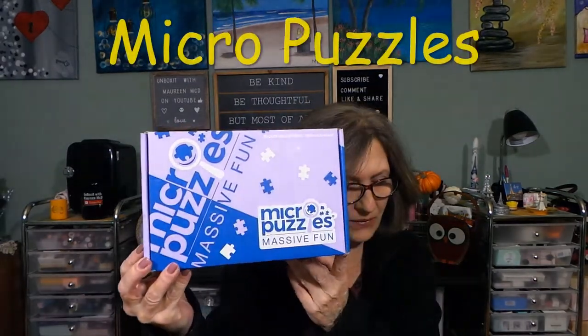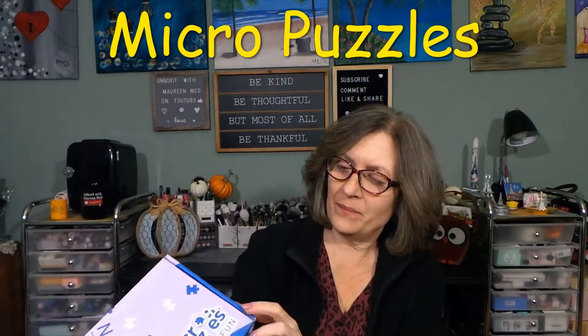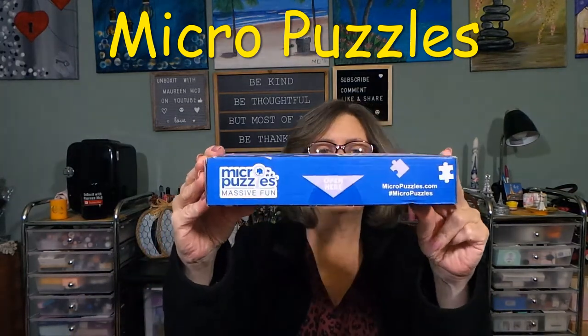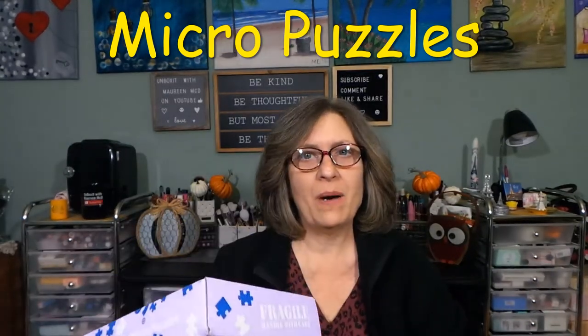Hi everyone, thank you so much for stopping by today to see what I am up to. I have a favorite pastime of mine in a box. I finally found the coolest box ever. This box is from Micro Puzzles, micropuzzles.com. I think this is one of the most unique boxes I have seen. It says Massive Fun, Micro Puzzles.